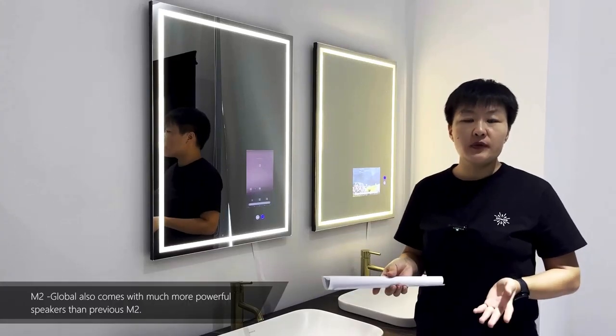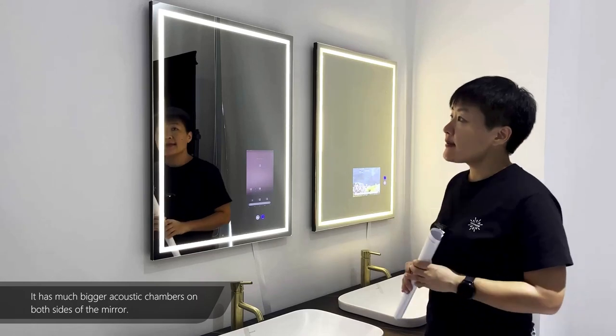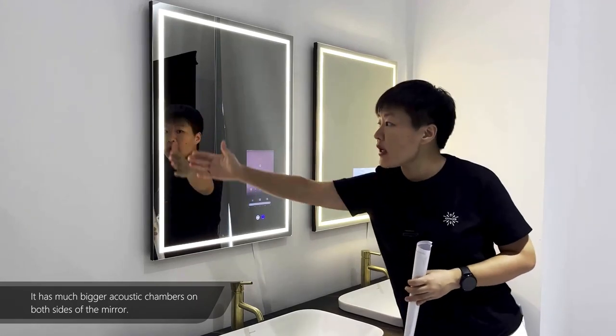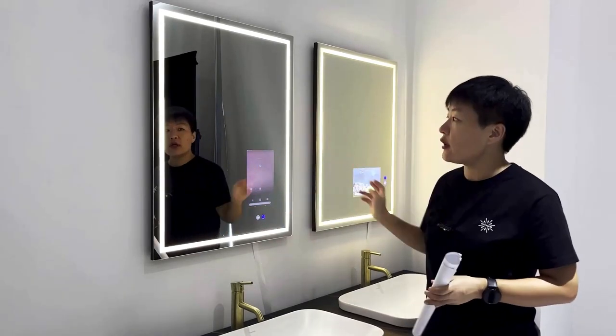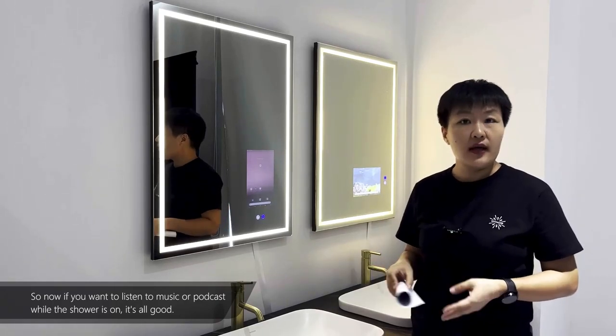M2 Global also comes with much more powerful speakers than the previous M2. It has much bigger acoustic chambers on both sides of the mirror. So now if you want to listen to music or a podcast while the shower is on, it's all good.